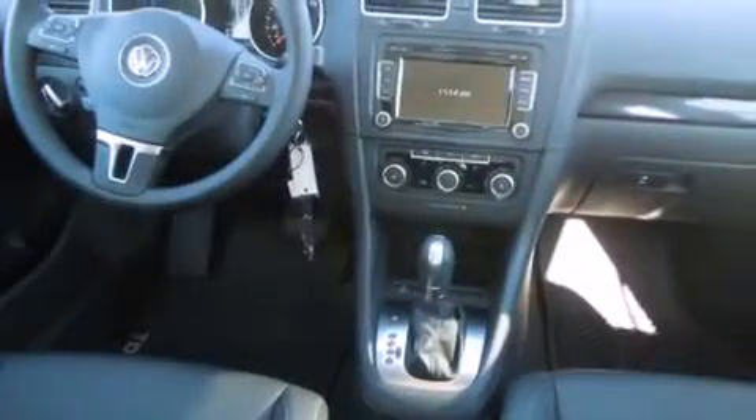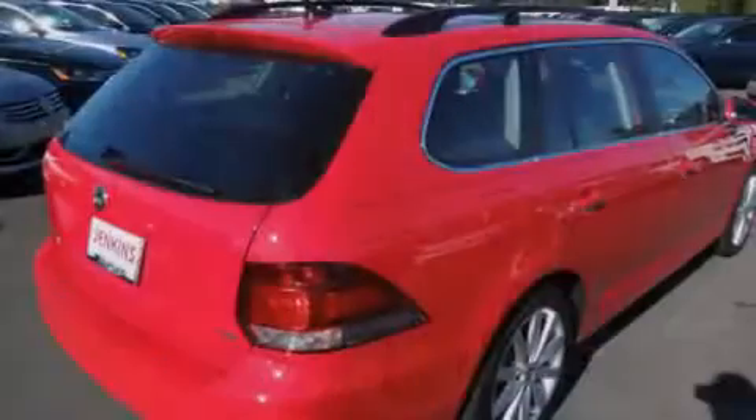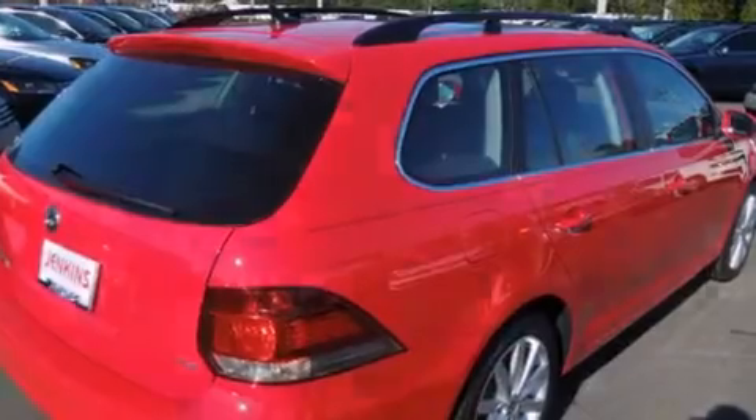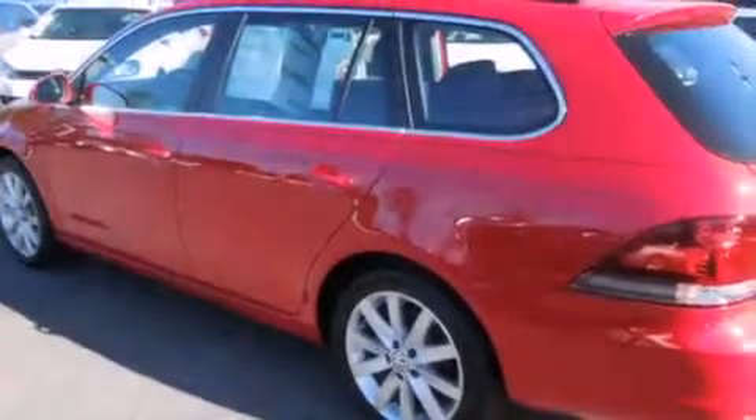Features include air conditioning, cruise control, full power accessories, a traction control system, and a sunroof that enables you to fill the cabin with fresh air at the push of a button.